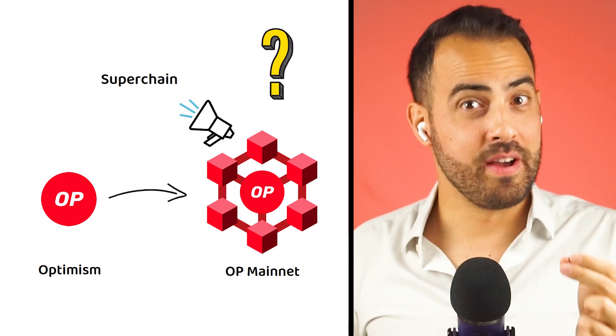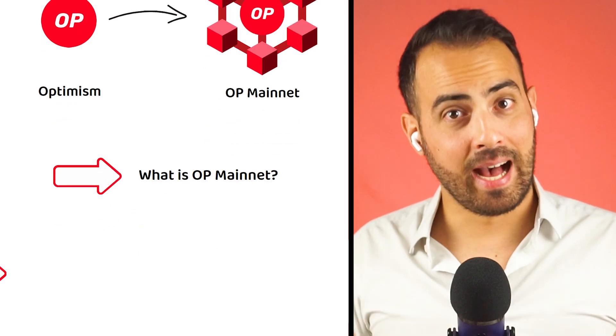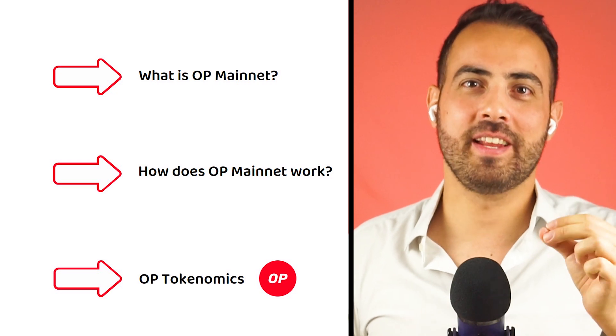To find out, first I need to explain what OP Mainnet is, how OP Mainnet works, and what the tokenomics of the OP token are.